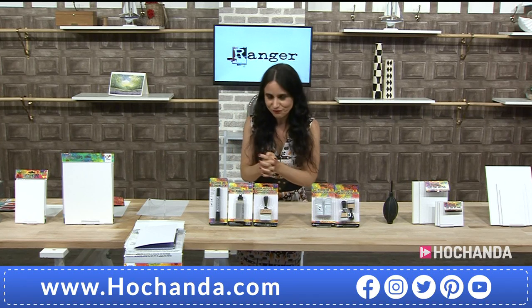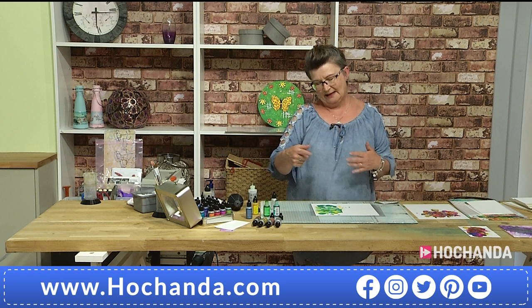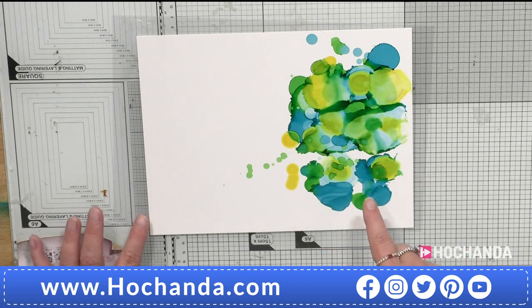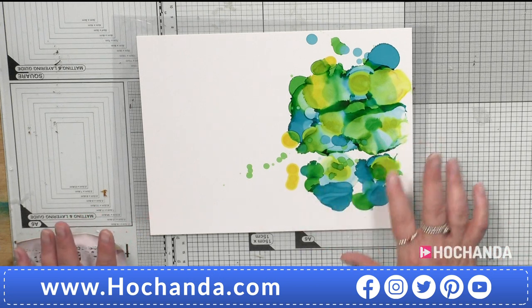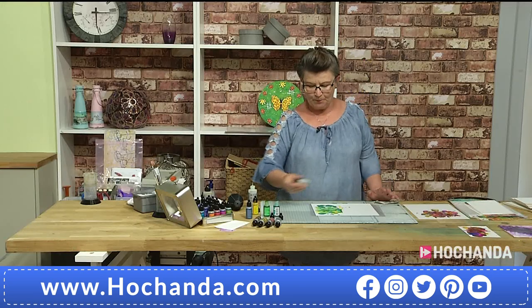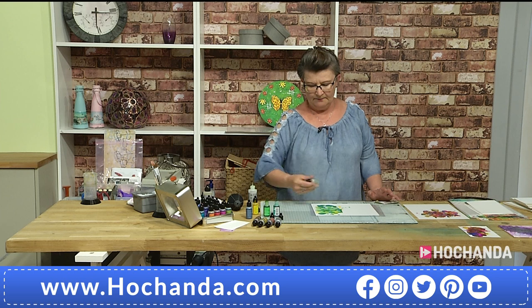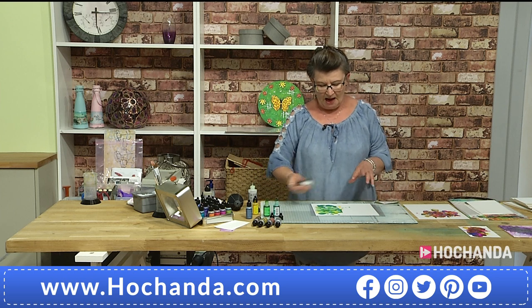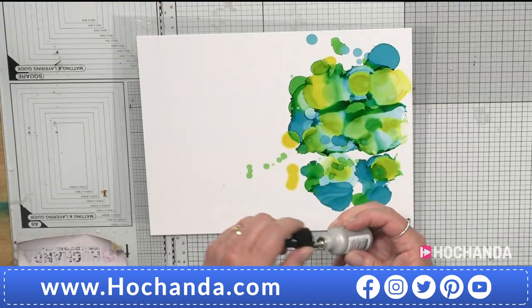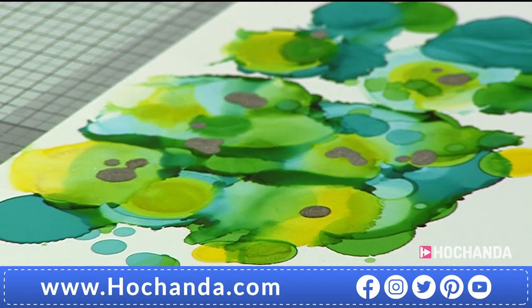My alcohol inks have actually dried in that gap, but that doesn't mean I can't reactivate them. I could leave it and think 'wow,' or I can add blending solution, add more inks, but what I thought I'd do is try some of the alloys. The alloys are metallic particles which love to stay together but pack a real punch.